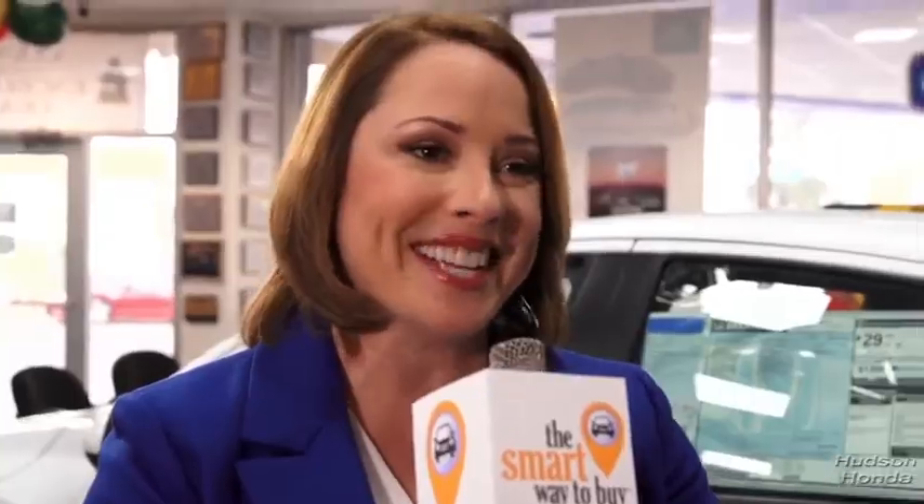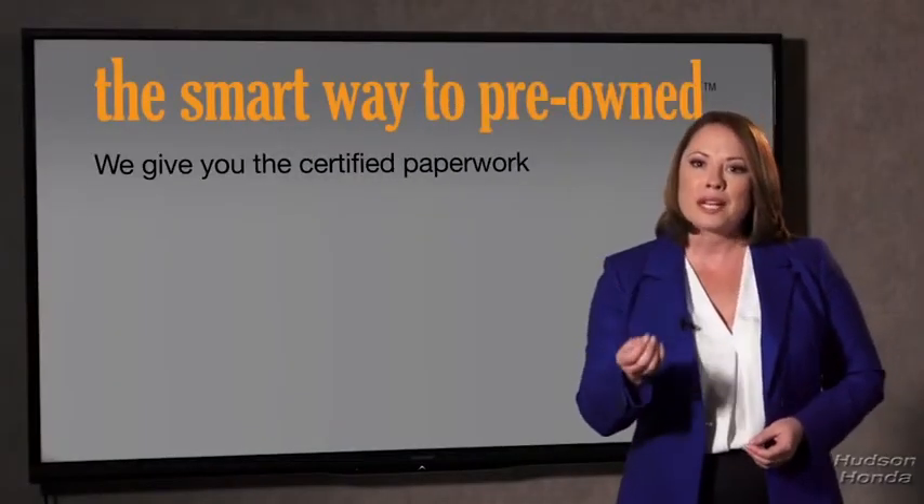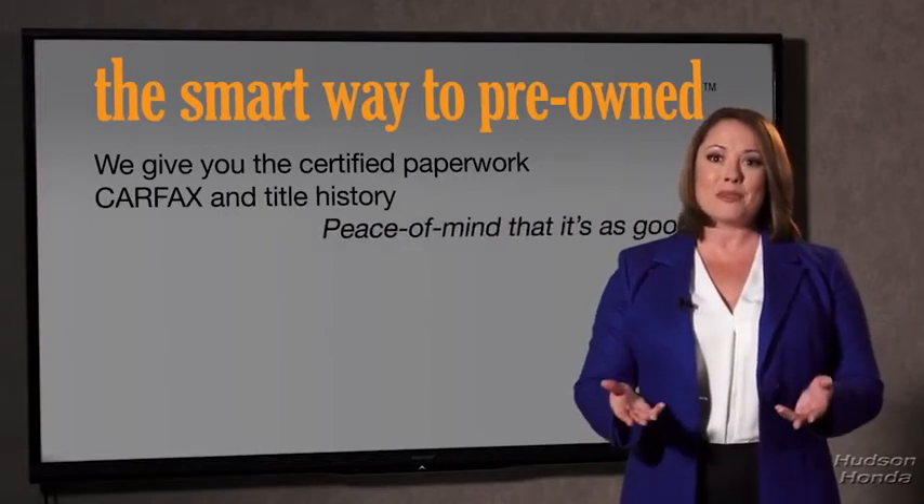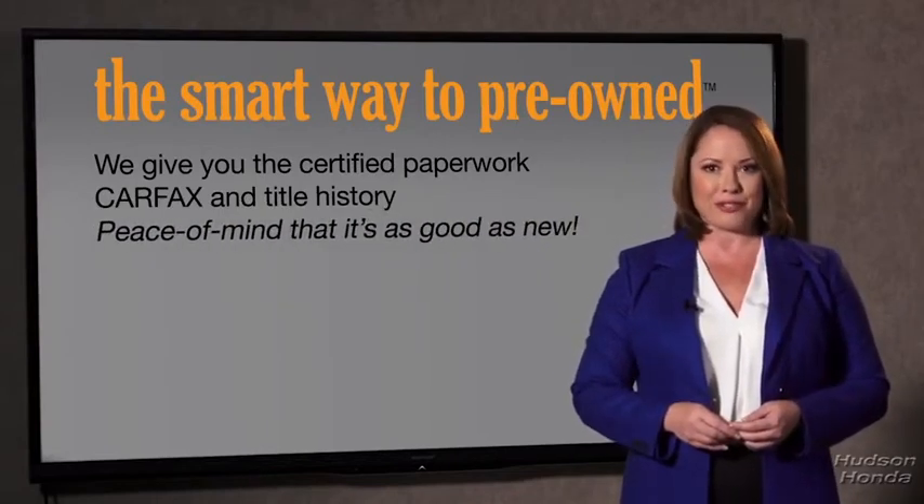Why should you worry if the odometer's been rolled back, or you're the victim of a salvaged or rebuilt vehicle? Or worse, a washed title? We give you the certified paperwork, along with the CarFax and the title history, providing you with the peace of mind that your certified pre-owned is as good as new.